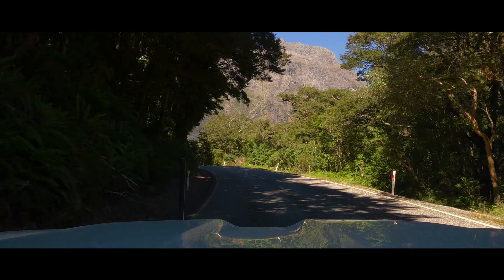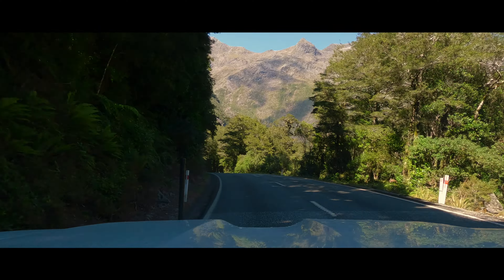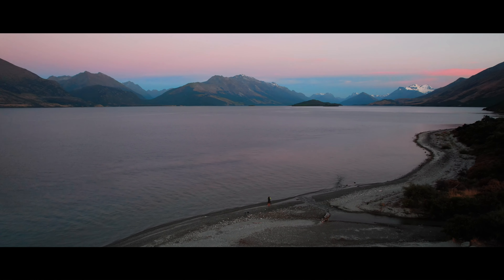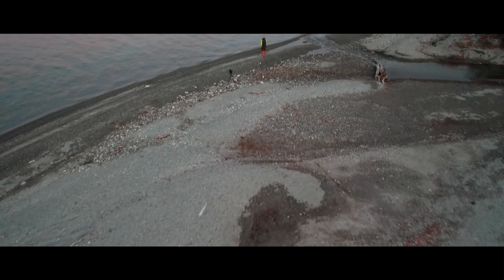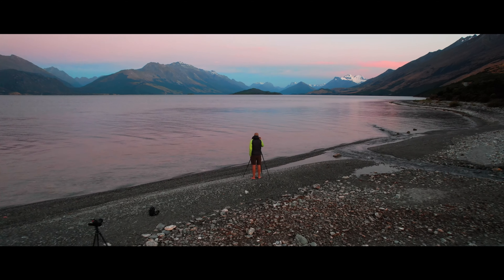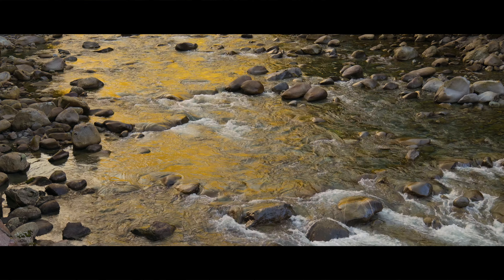Our photography adventure continues as we head north in search of more beautiful landscapes. At the end of the day we find ourselves in Queenstown with a beautiful view, but first we must get there and there is some beautiful landscape to be seen on the way.